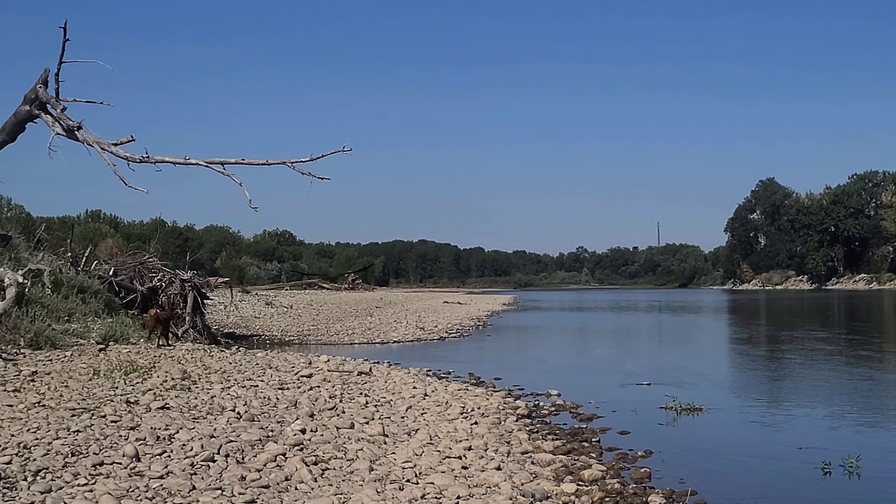Looks like a very pretty jasper with agate running through there - look at that. This looks like a pretty neat agate with some eyes on there.